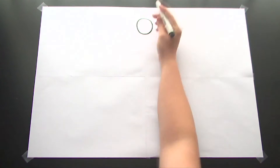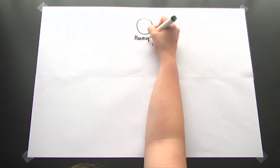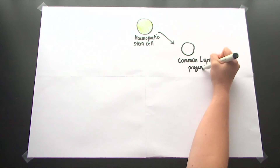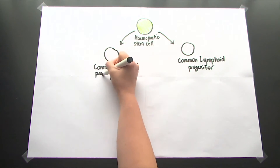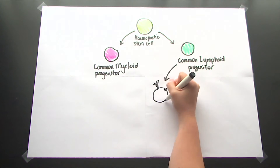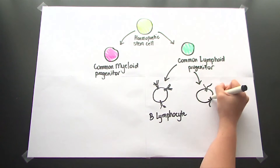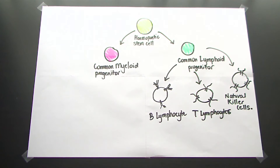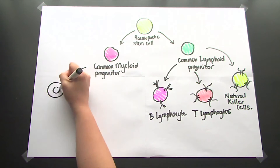There are two broad families of blood cells known as the myeloid and lymphoid lineages. It all starts with a haemopoietic stem cell. This cell has the ability to proliferate into a common lymphoid progenitor and a common myeloid progenitor that will go on to form the lymphoid and myeloid lineages respectively. Lymphoid stem cells will develop into three types of white blood cells: B lymphocytes, T lymphocytes, and natural killer cells.